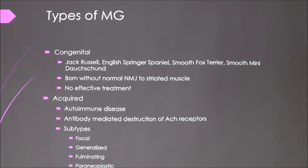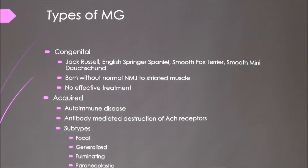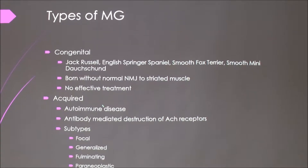The acquired type is more common. It's an autoimmune disease, so their bodies produce antibodies that target the receptors on the muscle for acetylcholine, so that they can't bind to initiate that muscle contraction. The subtypes can be focal — I think focal is the most common — where it only affects one place, and it's usually the esophagus.